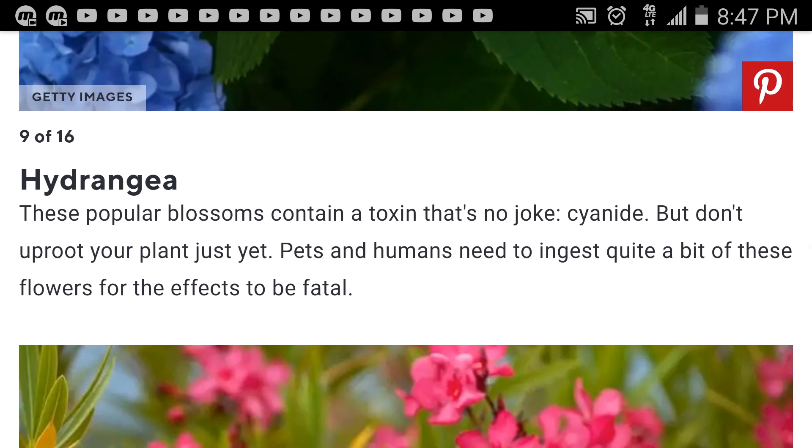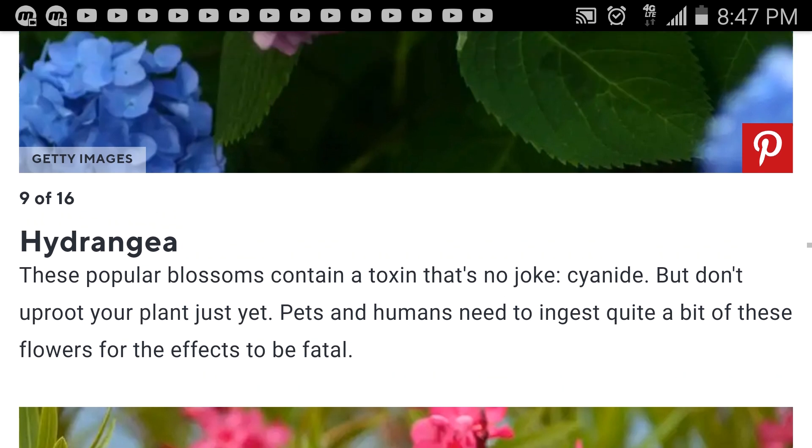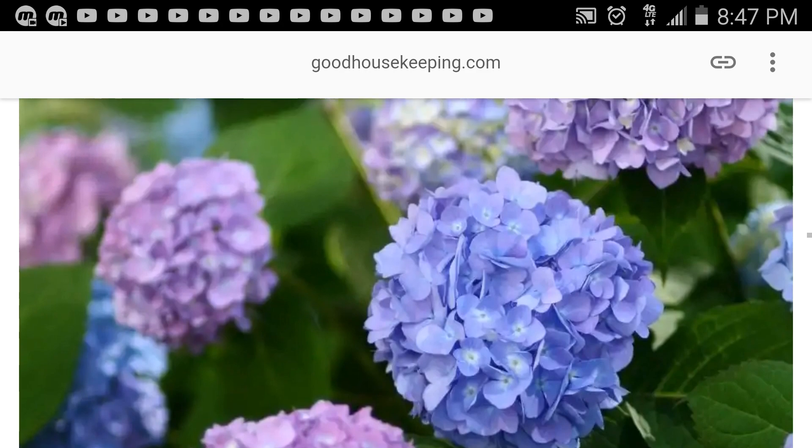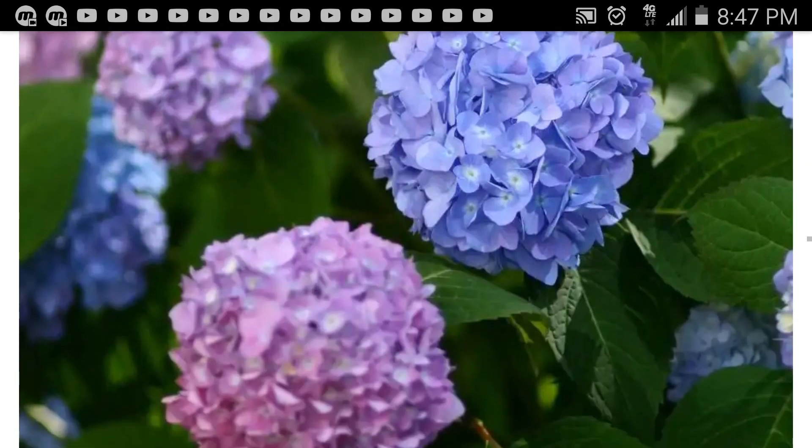Hydrangea — these popular blossoms contain a toxin that is no joke: cyanide. But don't uproot your plant just yet; pets and humans need to ingest quite a bit of these flowers for the effects to be fatal. I'm guessing this is similar to the amygdalin you would get from peach pits — I have to look that up to be sure.